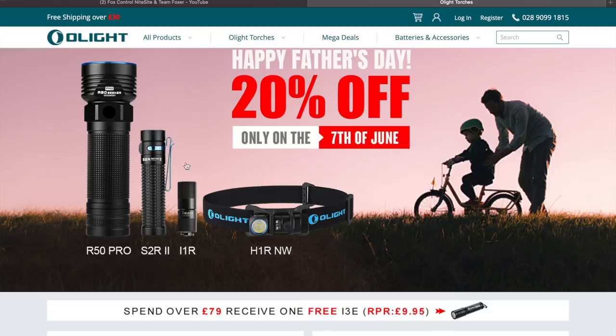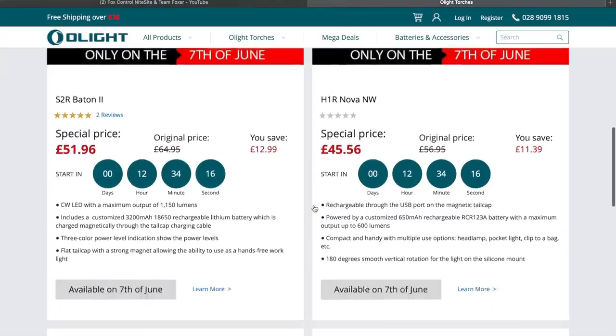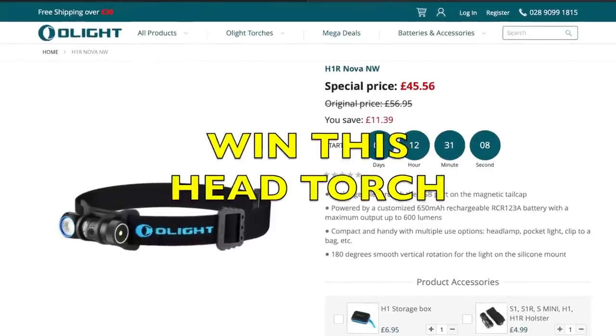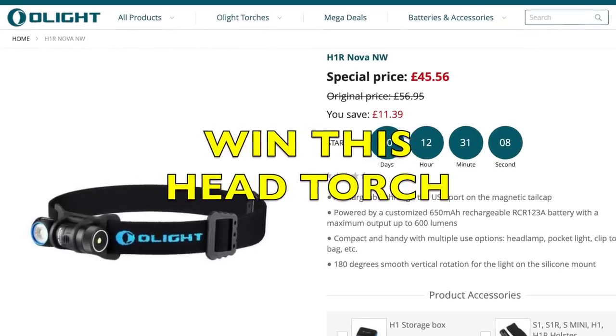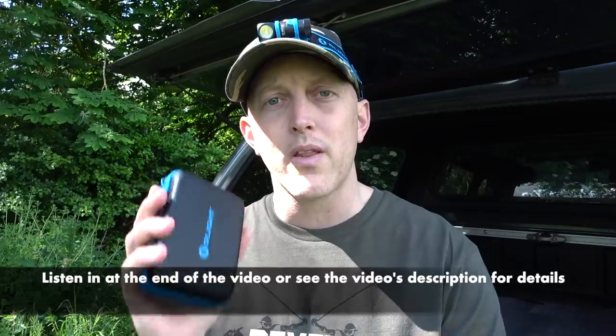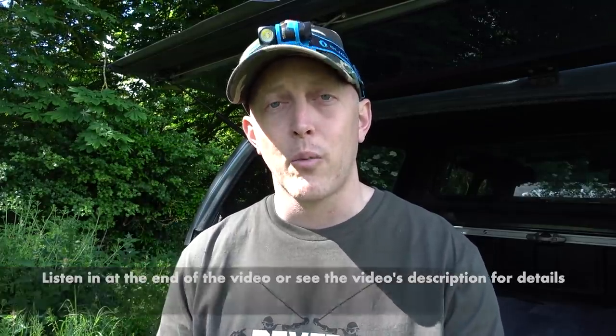Today's video is sponsored by Olight. Tomorrow, the 7th of June, they have a 20% off sale on a range of Olight products to celebrate Father's Day, and they've very kindly given us an H1 Nova headlamp to give away to one lucky Team Foxer viewer. Stick around to the end of the video to find out how to be in with a chance of winning one of these, and follow the link in the description to see the range of products on offer from tomorrow.